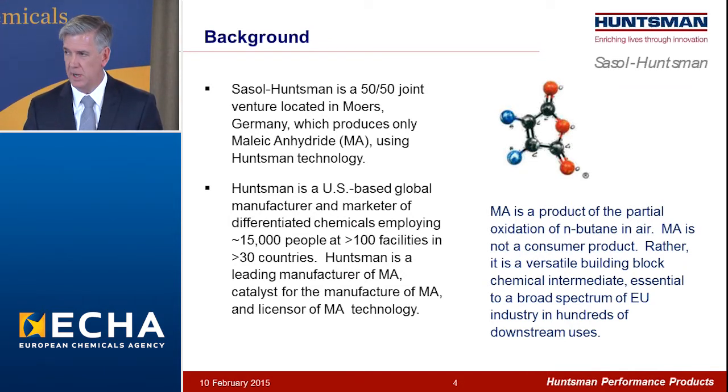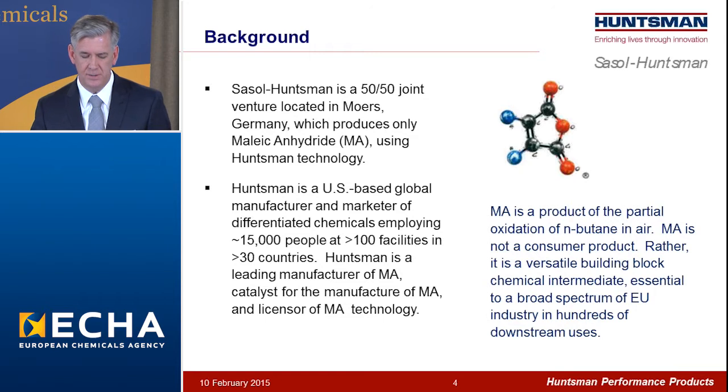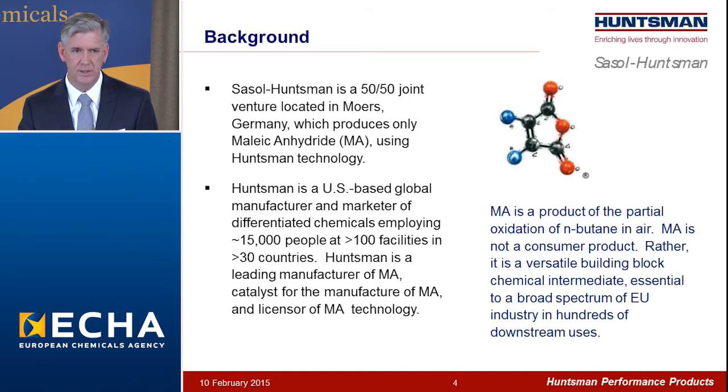This uses technology licensed from Huntsman. Huntsman, one of the joint venture partners, is a U.S.-based global manufacturer and marketer of differentiated chemicals. We employ about 15,000 people at more than 100 facilities in more than 30 countries worldwide. Amongst Huntsman's portfolio, we are a leading manufacturer of maleic anhydride and also the catalyst for the manufacture of maleic anhydride and licensor of maleic anhydride technology.